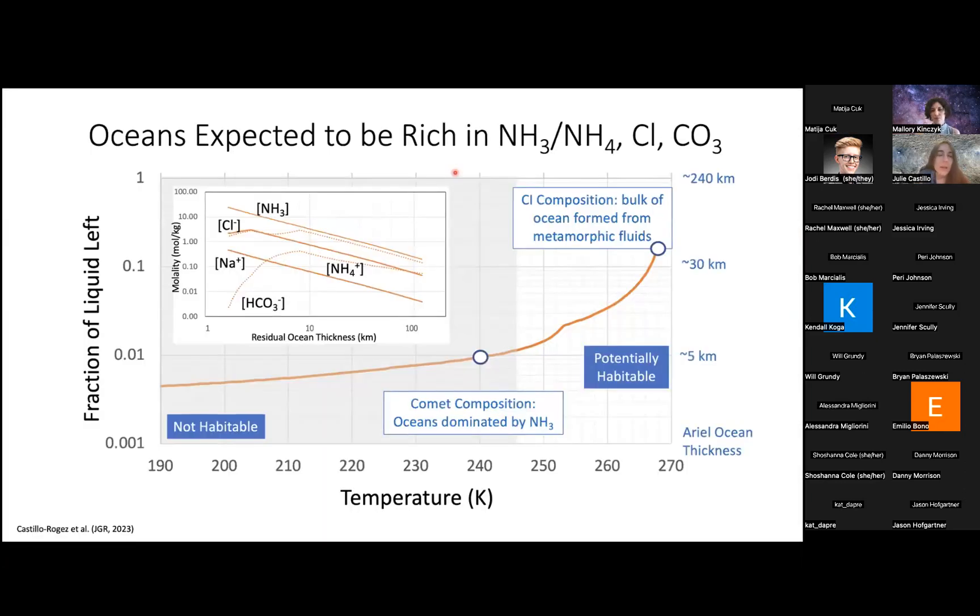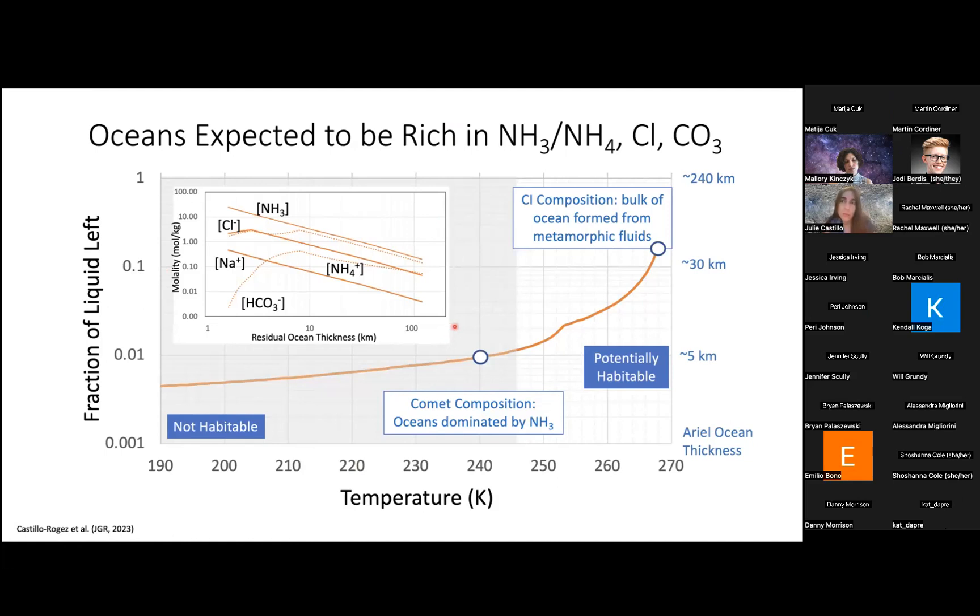Thanks for asking. As you can see, the comet model leads to cold oceans. I've put the limit temperature at about 248 K, below which we don't think life would be possible, and there is a strong chance that kind of medium would not be habitable. On the other hand, if a future mission finds a thick deep ocean in some of the moons, it's more likely to be closer to the water ice melting point and less influenced by antifreeze species, and therefore more likely to be habitable. The Uranus Orbiter and Probe will be limited in the kind of information we can get.